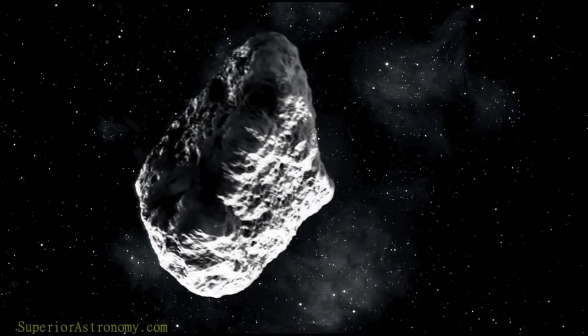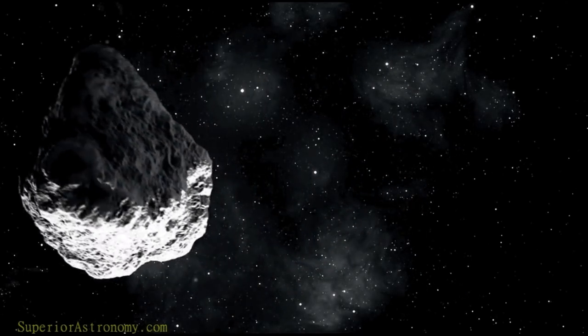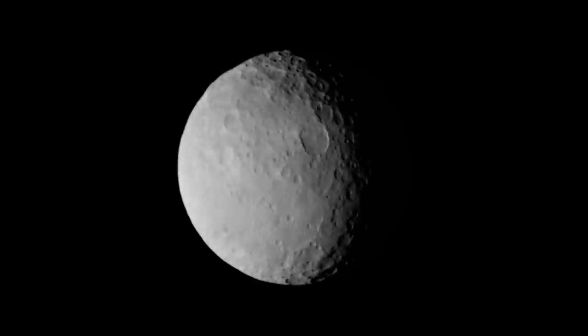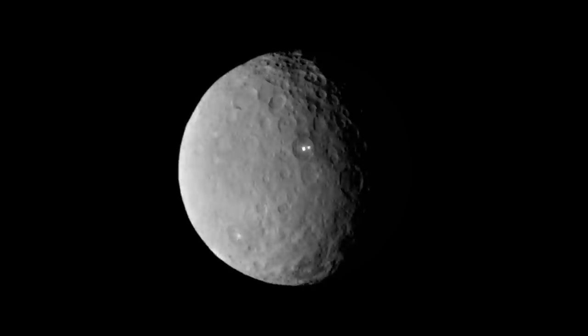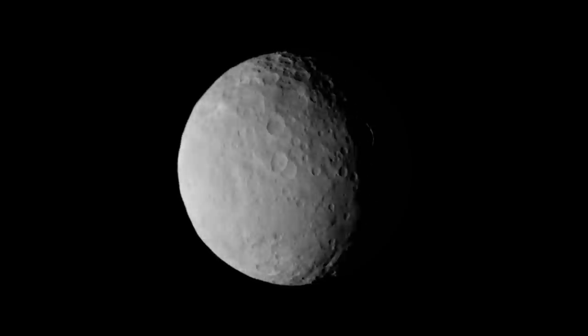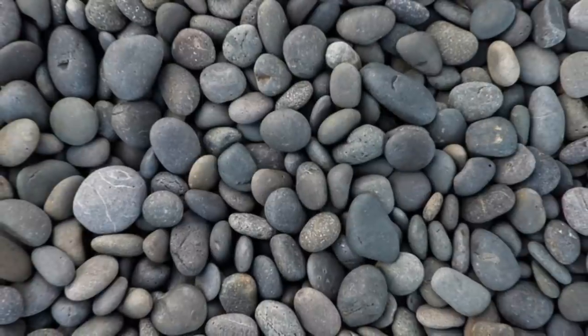Objects in the belt are made of rock and stone, and there are billions of asteroids orbiting there. The biggest asteroid is Ceres, at about one-quarter the size of the moon, but most objects range in size down to pebbles.